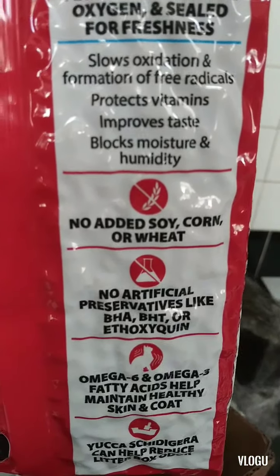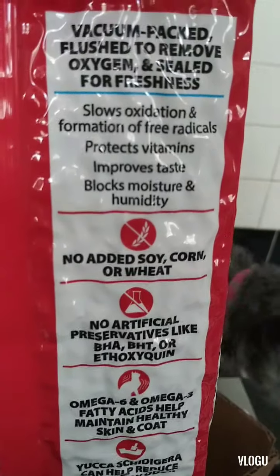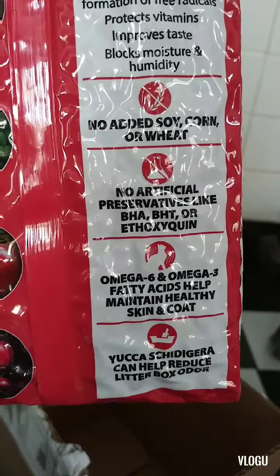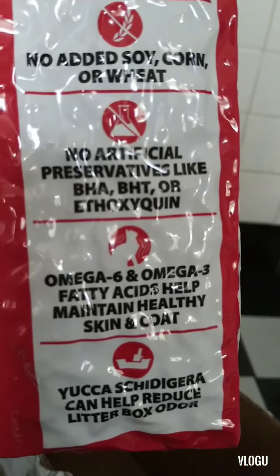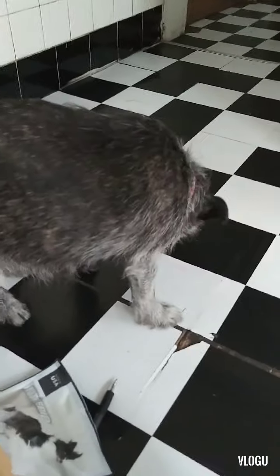It slows anti-oxidation and formation of free radicals, protects vitamins, improves taste, blocks moisture and humidity. No added soy, corn, or wheat, no artificial preservatives, BHA, BHT, Omega-6 and all that good stuff. Look how excited she is — we're gonna open up these treats to see how she likes them. Beauty, want to try one?